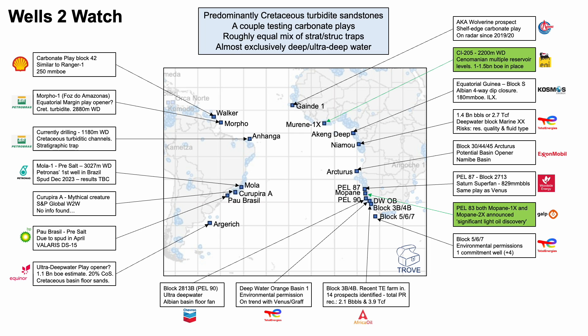Two of them we know about already. Marenne 1X was a discovery for ENI in Côte d'Ivoire, just to the west of the Baleine field which is now on production. And the other one is Mapani 1X and Mapani 2X, announced as significant light oil discoveries. As more information becomes known on these, we'll let you know.